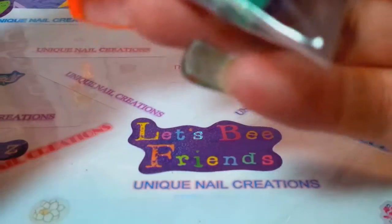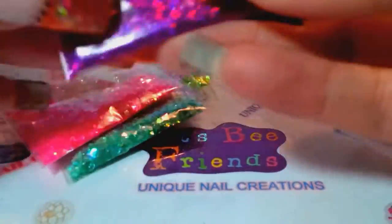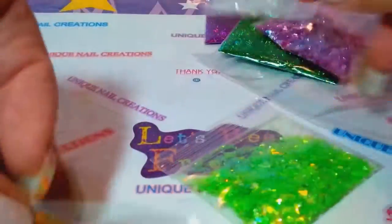Here's some mylar and tinsel I'm adding in — there's a holographic purple and a holographic green. Then you're also going to get mylar sheets: a very pretty pink, a purple, and an iridescent clear white.